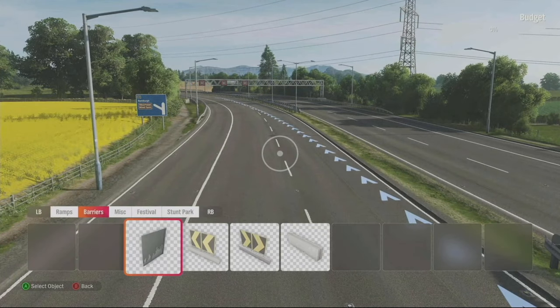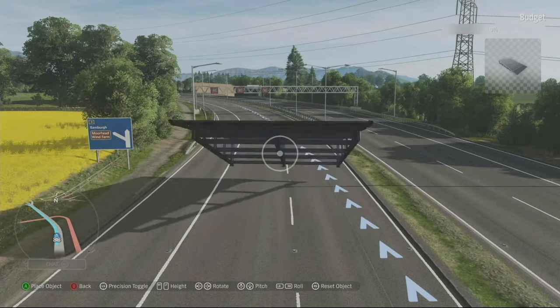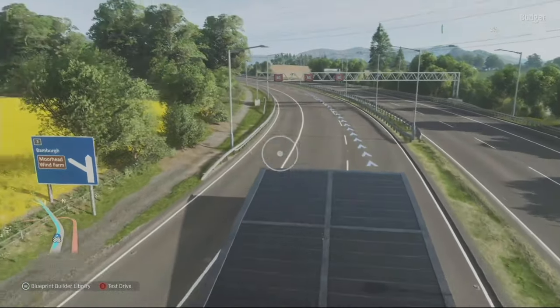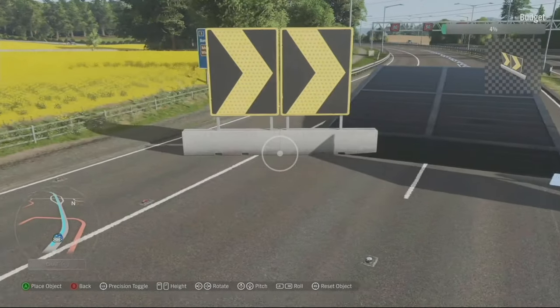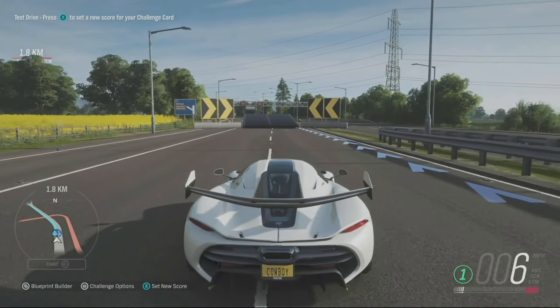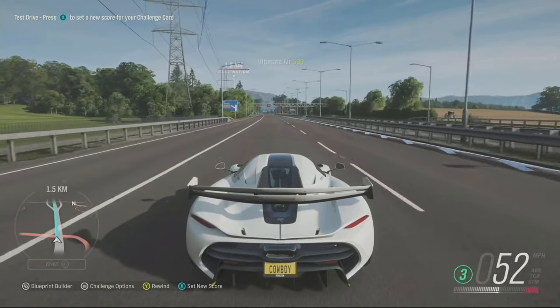I'm going to place this jump slightly further away and add some chevrons to direct people into the ramp. Now I'm test-driving what I've added — there's no time limit and I'm free to go in and out of Blueprint Builder as much as I want. I just jumped over a ramp that was never there before. This is a Forza first — I've gone into the world, added a ramp, and just driven over it. Really, really cool.